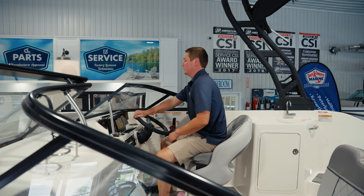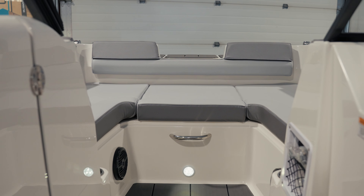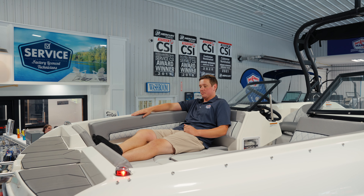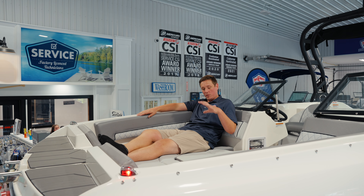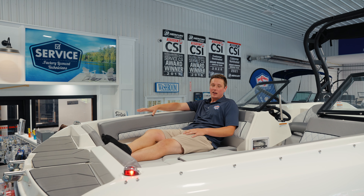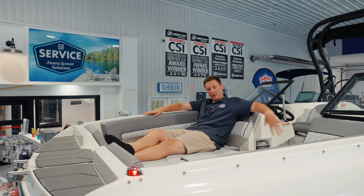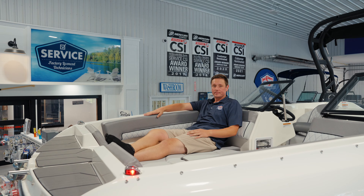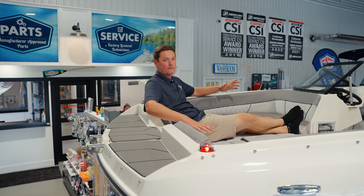Last but not least, one of the best highlights on this new deck boat is this enormous bow seating area. We have beautiful L-wrapped upholstery around the back and could easily fit three adults on here. We've optioned this particular boat with the bow filler cushion so we can use this as a bed up here for sun tanning. You can also get the optional bow wind block to completely enclose the bow compartment for maximized comfort, plus upholstered backrests for when you're facing aft.